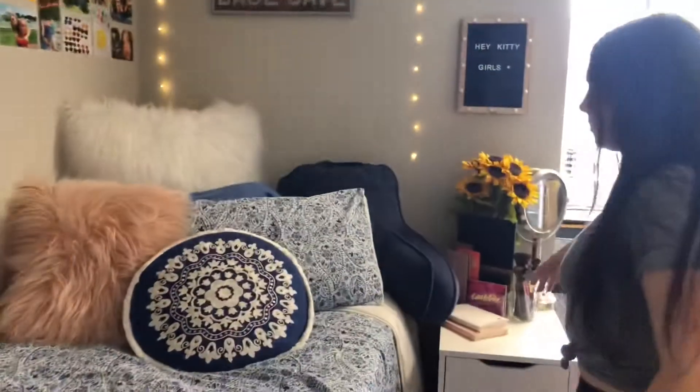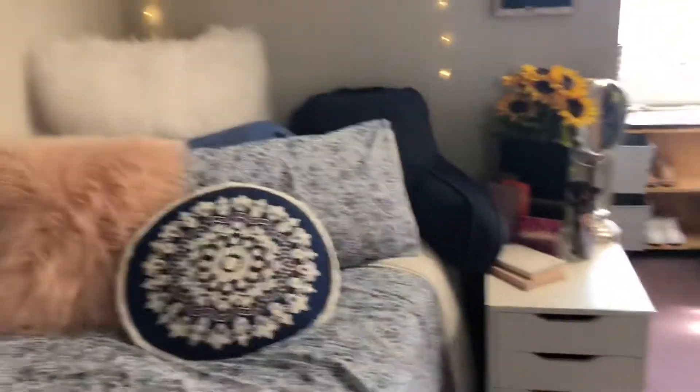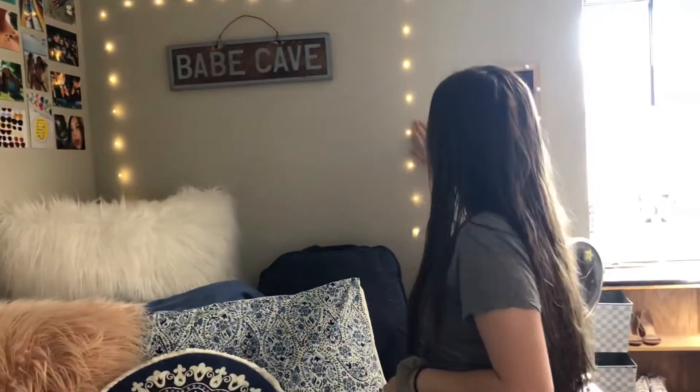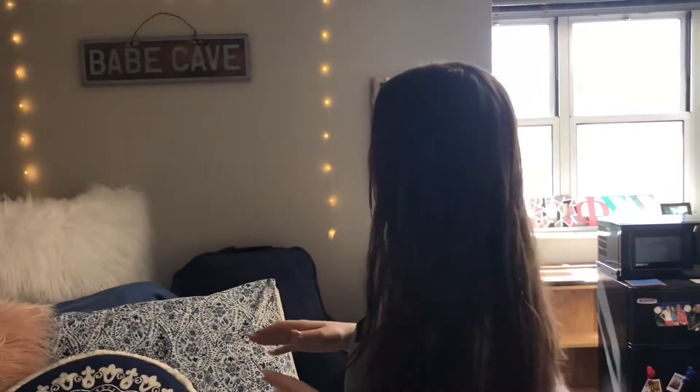This I really like — this is my favorite part of my room. I have some lights going around right here making a little headboard kind of deal. And then I have this Babe Cave sign, which is like a Brandy Melville sign, but I actually got it from Dormify.